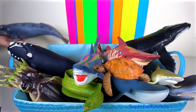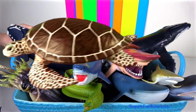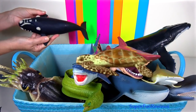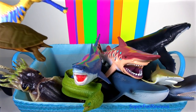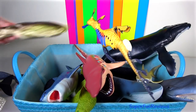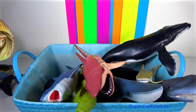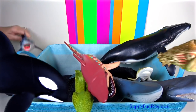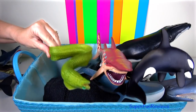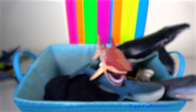Whales are wonderful. They are a widely distributed and diverse group of fully aquatic placental marine mammals. Their closest non-cetacean living relatives are the hippos. The two suborders of whales are the baleen whales and the toothed whales. They are fully aquatic, open ocean creatures. They can feed, mate, give birth, suckle and raise their young at sea.